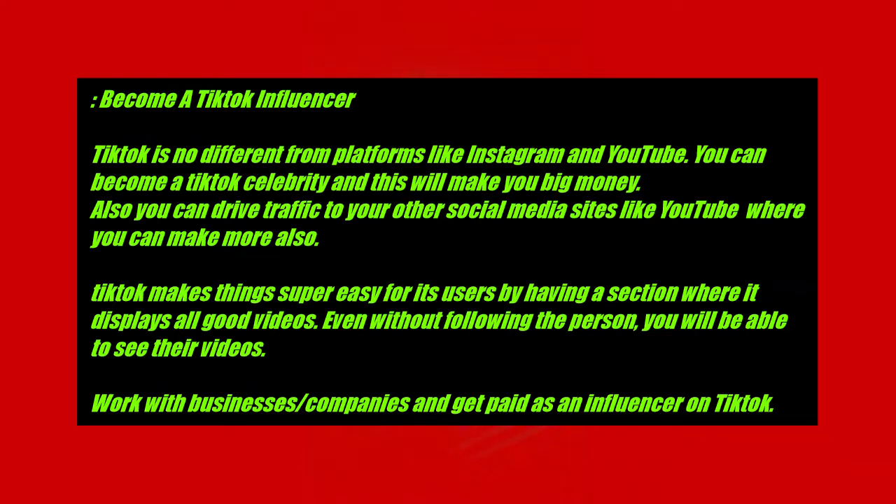As an influencer, you can work with businesses and companies and get paid. For example, people who sell plots and houses — you can go talk to them, tell them you can influence people to buy their products, and earn a commission on every sale made through your influence. Think about it — there's money everywhere, you just have to take action.